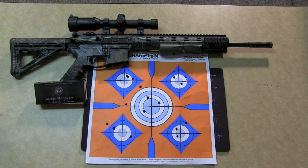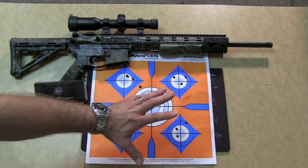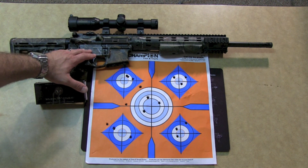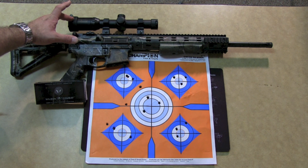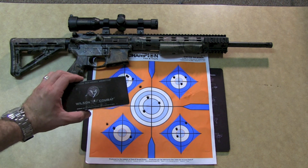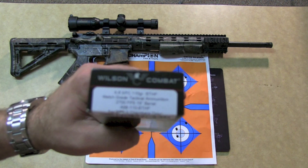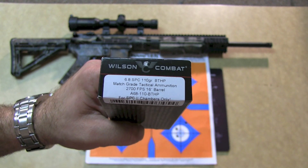So this is one of my targets from today. We've got five different groups here. I am shooting the Ambush 6.8 SPC with the Konus Pro M30 scope, shooting Wilson Combat ammo — specifically the 110-grain Boat Tail Hollow Point.